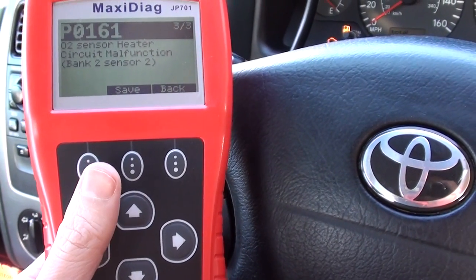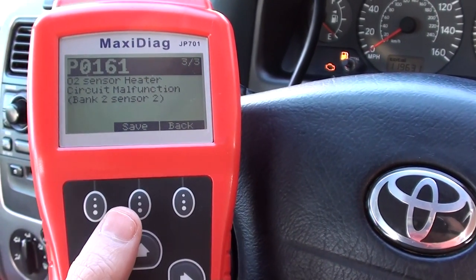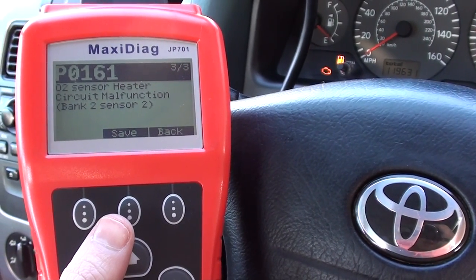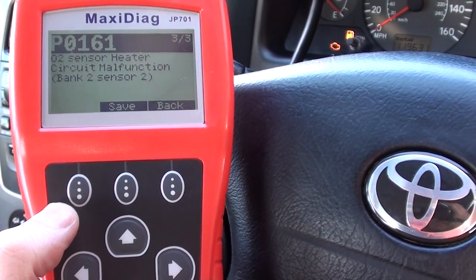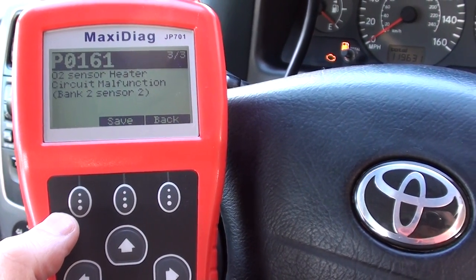So it looks like we have a serious problem with the O2 sensors in this vehicle. It's not a problem though — we can change those over. Once we have changed them, it's simply a case of coming back into the vehicle, erasing the fault codes, and we'll be able to remove that engine warning light from the dashboard. The JP 701 is suitable for Japanese vehicles and is available via the link directly below this video. Thanks very much for watching.